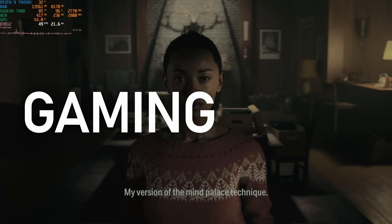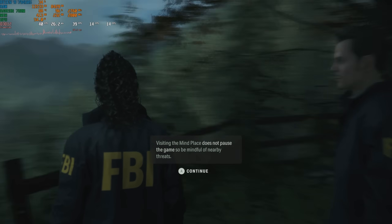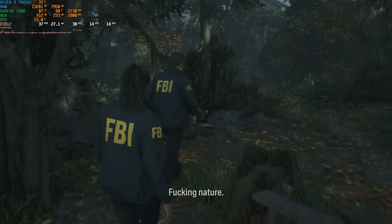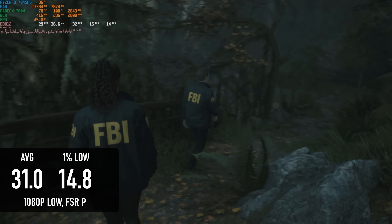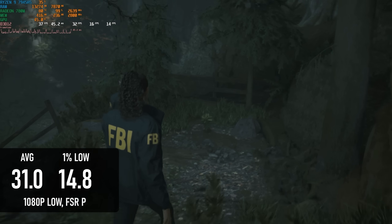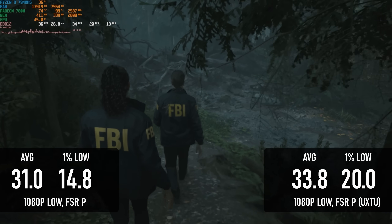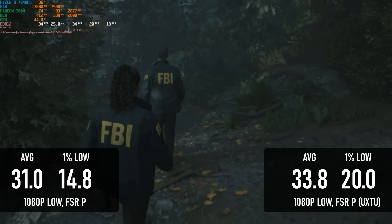Alan Wake 2 won a ton of awards but is a real challenge to run on low-end hardware, so it's pretty surprising to see it running at all on any kind of iGPU. In my first test, the game started exhibiting a square waveform pattern in the frame time graph, meaning gameplay was basically limping along. Applying the UXTU tuning profile helped somewhat — average FPS wasn't changed much, still hovering in the low 30s, but 1% lows gained over 30% and became much more tolerable.